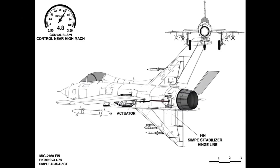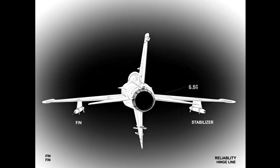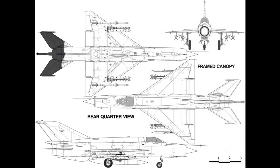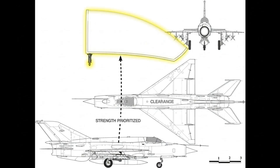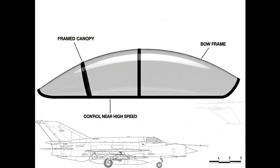Fin and stabilizer size balance supersonic stability. Control remains usable near high Mach. Simpler actuation shortens rigging time and reliability follows. The framed canopy protects but compromises rear-quarter view; the trade favors strength. The ejection system guarantees a clear path at speed.